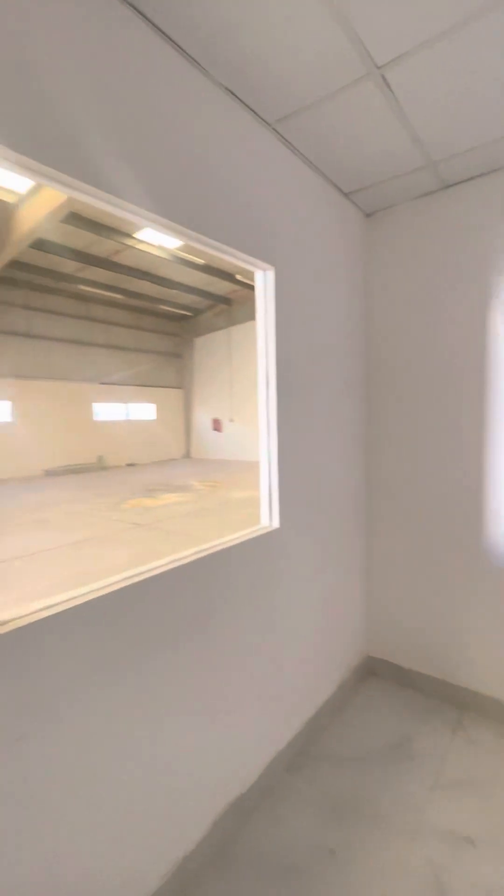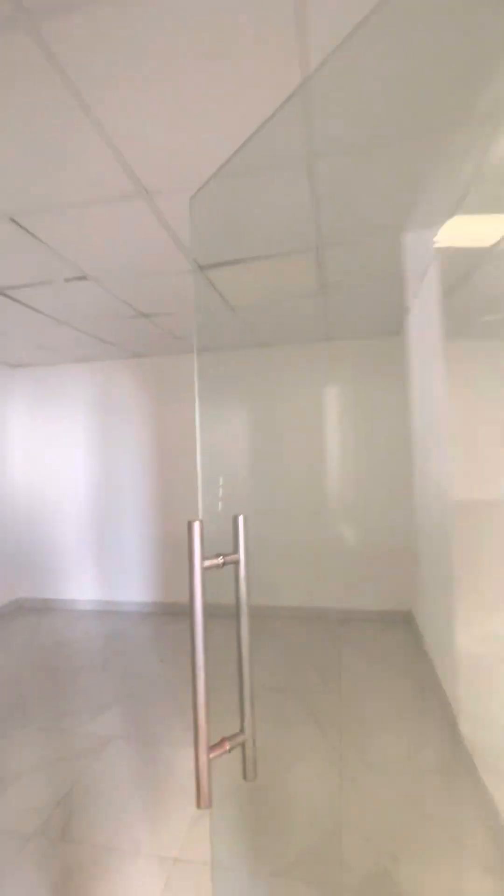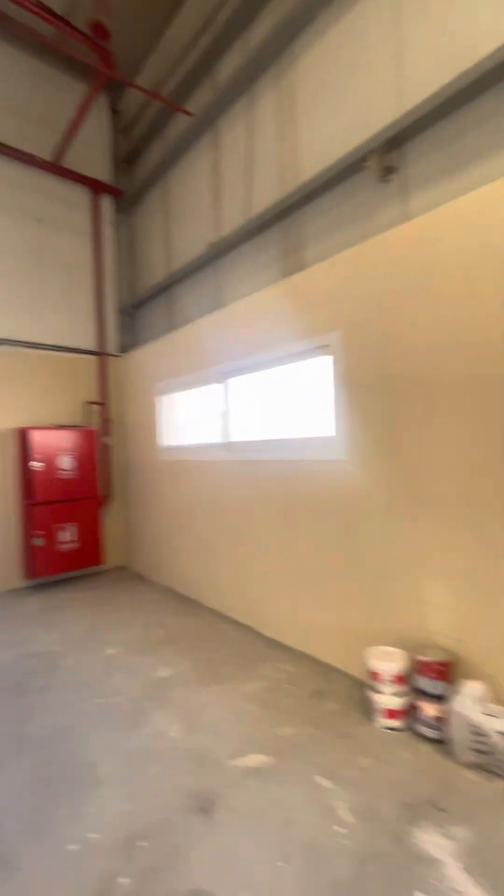The ground is tiled — it's tile on the ground. There is a window and a door as well to close the office. This is the warehouse.